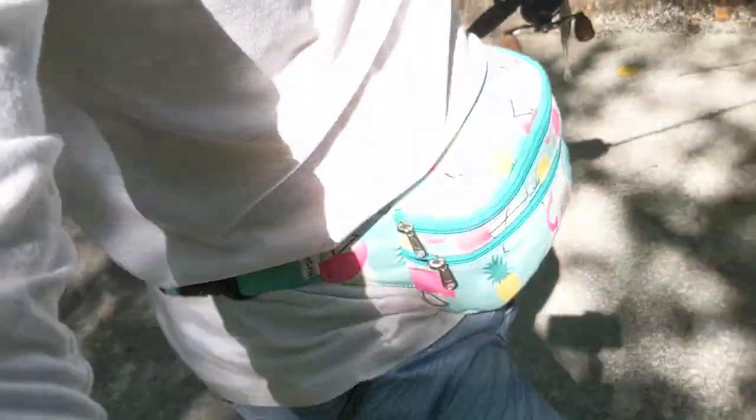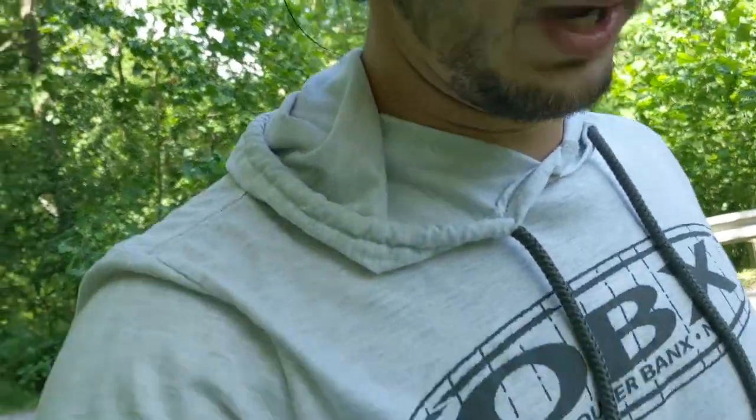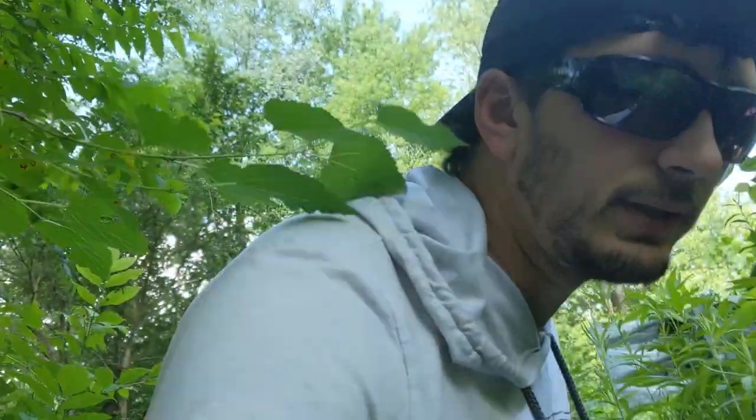This is pretty exciting guys — just the simplicity of this. I've got one rod and a little fanny pack. I'm just gonna start calling it a mani pack. I completely forgot that we got a pretty good little downpour yesterday — it rained all day. The creek doesn't look too high to wade fortunately, but it's definitely up and a little stained, though sometimes that can work in your advantage.